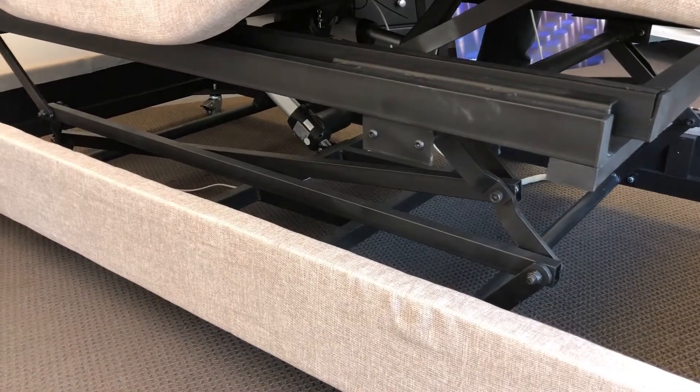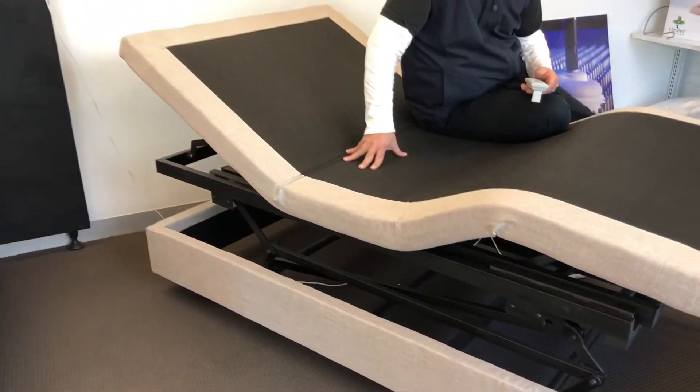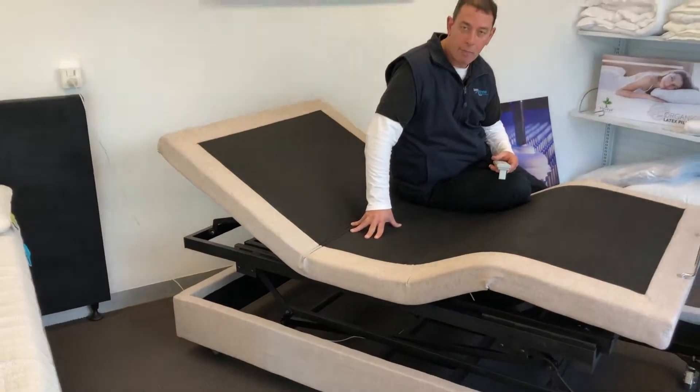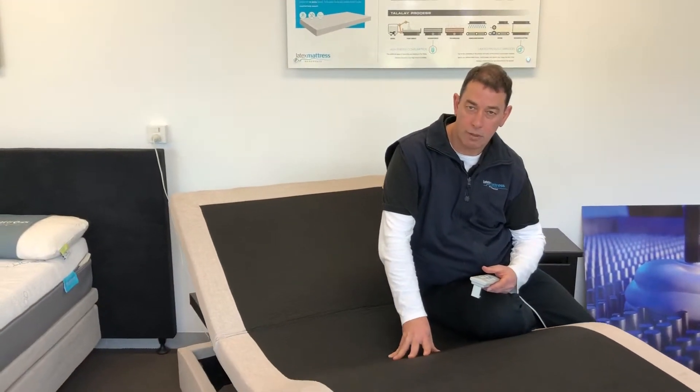The key advantage with this is that for people who are a little bit unstable on their feet, it means that they can raise and lower the bed to the perfect height for them to get in and out of the bed. It's a fantastic bed. It costs way less than the proper hospital versions and it's really good value for money. I suggest you come and check it out. We're open seven days a week at Latex Mattress Warehouse in Cheltenham.